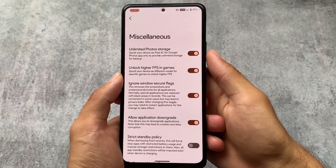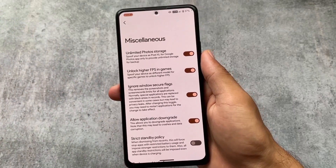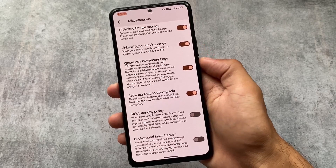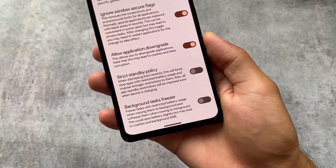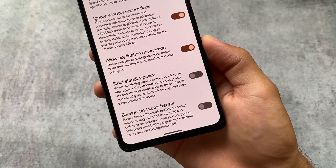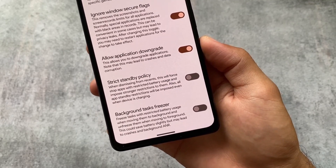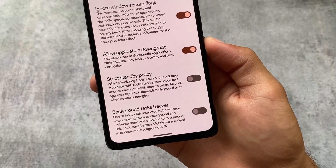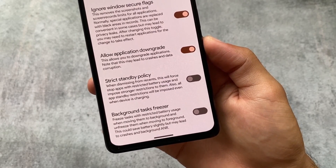If you move on to the miscellaneous options, you'll notice all the features you were looking for are present, plus two extra options: the strict standby policy and the background task freezer. If you need more battery backup, you can use the background task freezer, which simply freezes tasks with restricted battery usage. This is really useful in some cases.